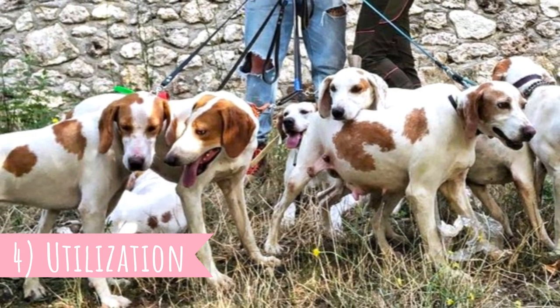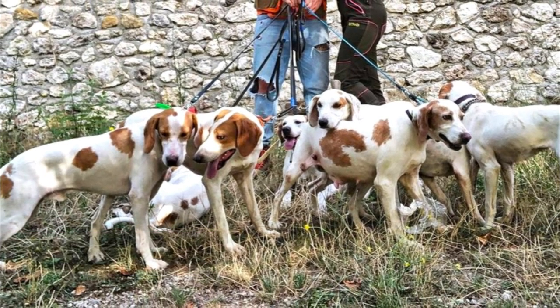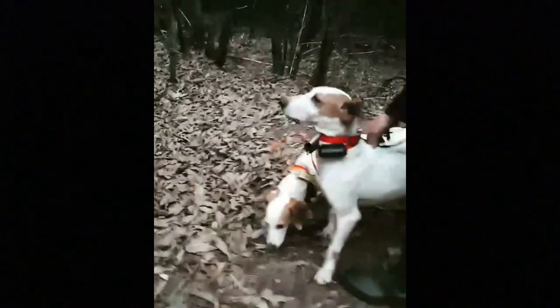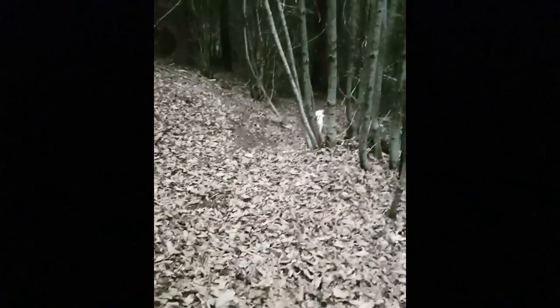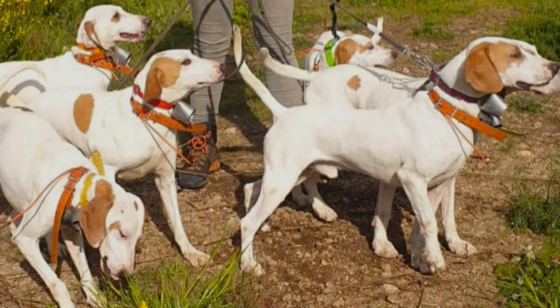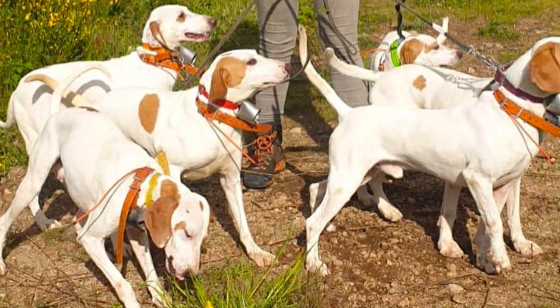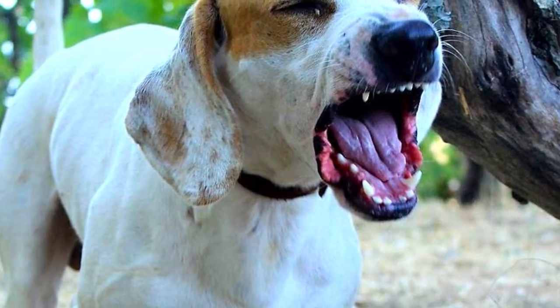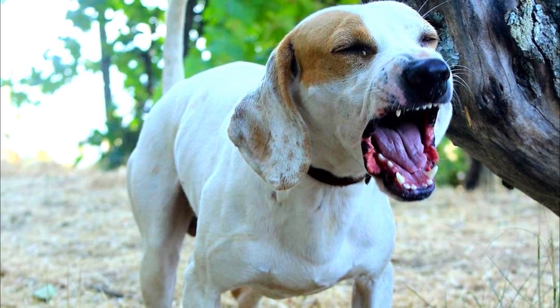Number four: utilization. The main utilization of the Istrian Hound is hunting. These dogs typically hunt by scent in a pack and show amazing endurance and power on the hunt. They have a high prey drive and are absolutely enthusiastic about this purpose — they just love it. They can hunt all kinds of game, for example hare, fox or even wild boar. They are also known to use their deep, booming voice on the hunt to alert hunters where they have found the prey.